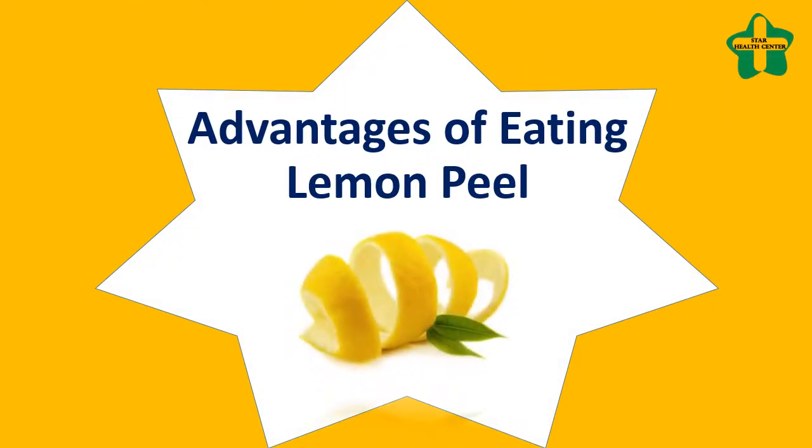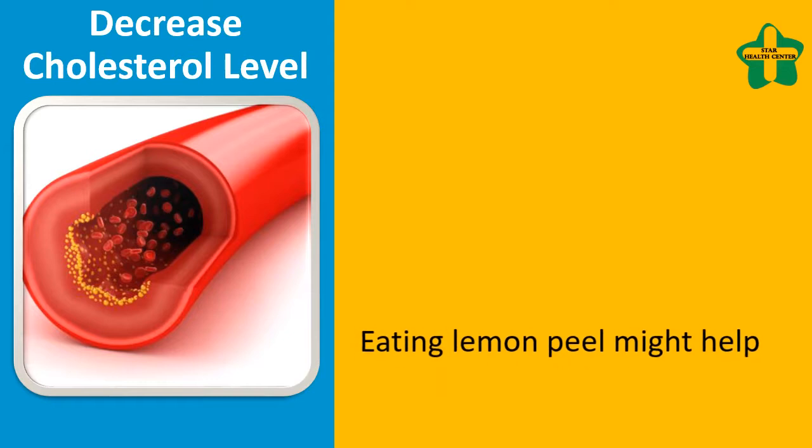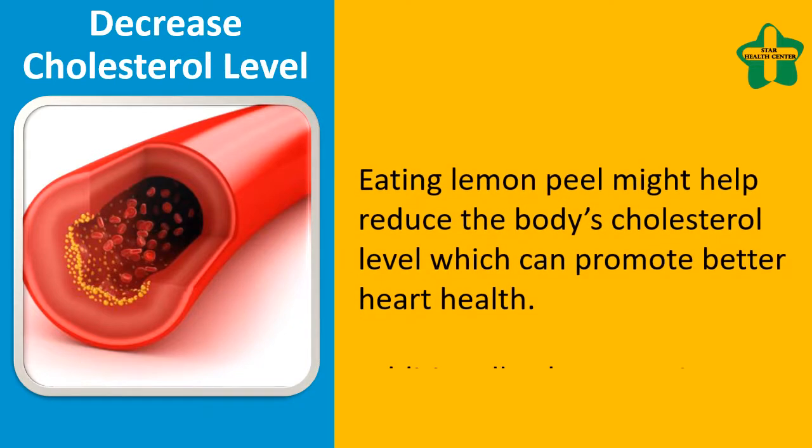Advantages of eating lemon peel. Eating lemon peel might help reduce the body's cholesterol level, which can promote better heart health.